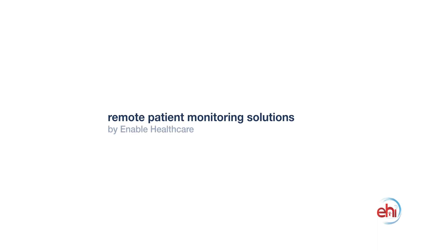Let's work together to provide the best patient care possible.